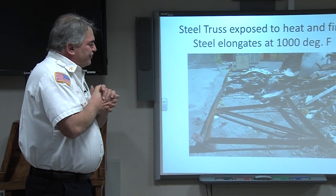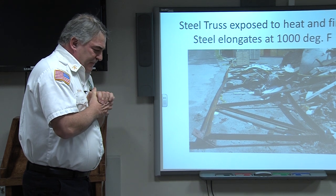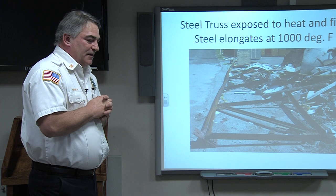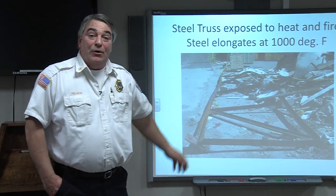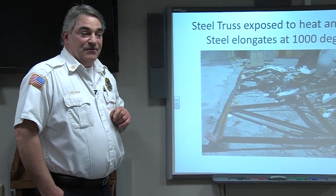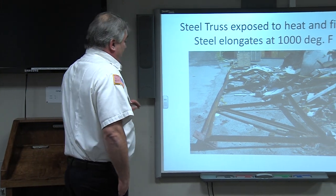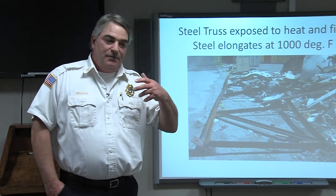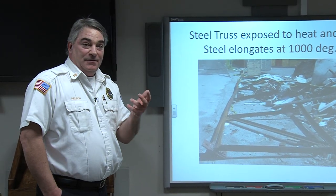If you're a firefighter standing underneath this when that happens, you're going to have a hard time. About 15 years ago down on Springfield Avenue — 41 Springfield Avenue and Middle Avenue, the Bell Atlantic Garage — a similar truss system caught fire. We were on scene for about seven minutes and the roof collapsed approximately seven minutes after our arrival. So it happens. Structurally they're fine, designed and engineered to hold weight — but fire is the enemy.